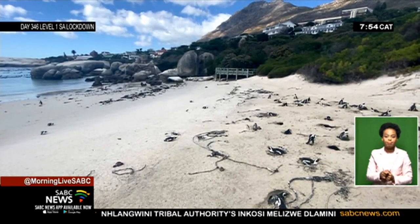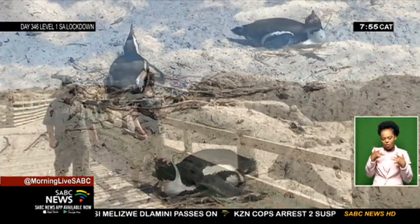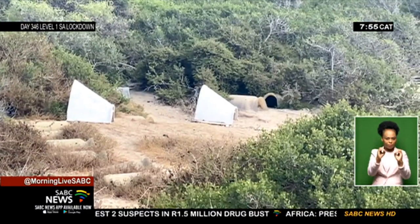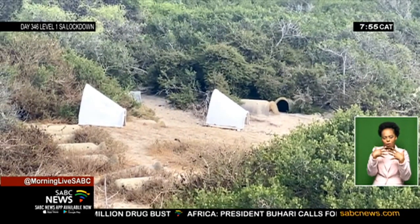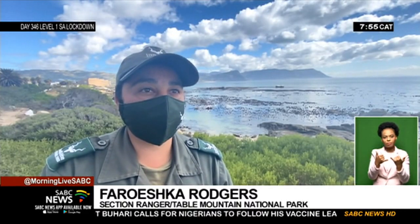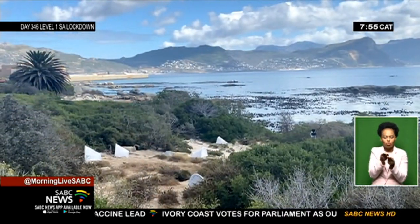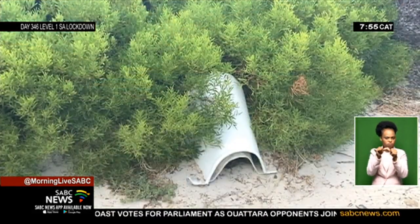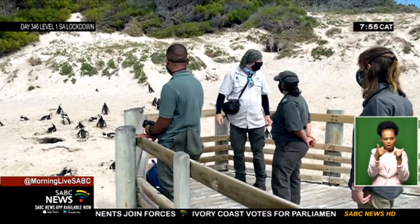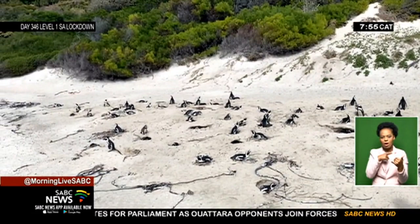Penguins started breeding in Boulders in the mid-1980s, leading to the area being protected. Unlike the island colonies, the presence of trees and other vegetation here provide alternative protected breeding sites. We have an ongoing project where indigenous vegetation is planted and grown in Boulders to ensure stability of the soil and prevent soil erosion. There are many alien invasive species within Boulders, but we have a program set out where we gradually remove those so as not to take away breeding space or breeding habitat for the penguins.